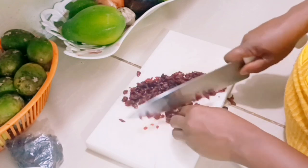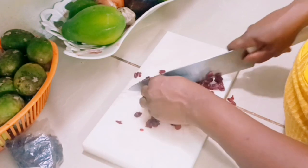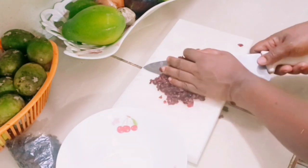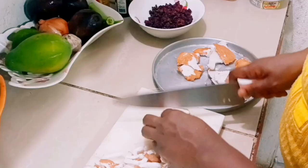We can improve our health because a lot of people nowadays are not eating proper food to maintain their health. So I am imploring you to use more cranberry in your diet. Here I've finished cutting up the cranberries and I'm going to add them to the bowl.